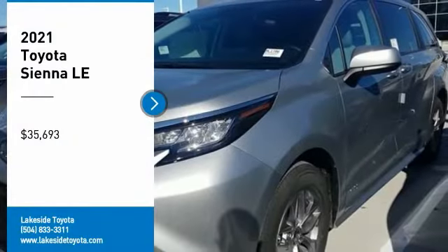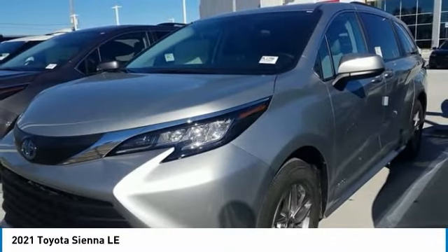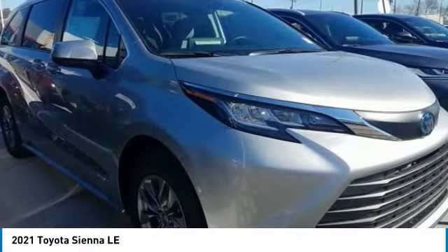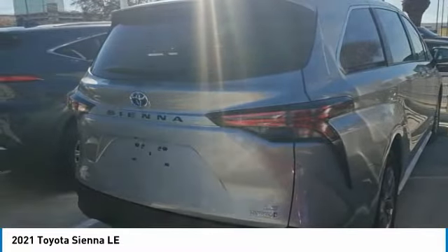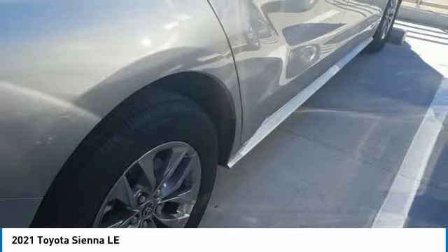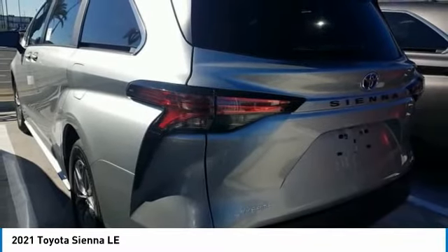Take a ride in the 2021 Sienna. Sienna offers excellent overall quality and long-term dependability, making it a hassle-free vehicle to drive day in and day out, while contributing to peace of mind on long road trips. Add a refined and fuel-efficient V6 engine, a smooth ride, and upscale interior accommodations to the mix and it's easy to see that